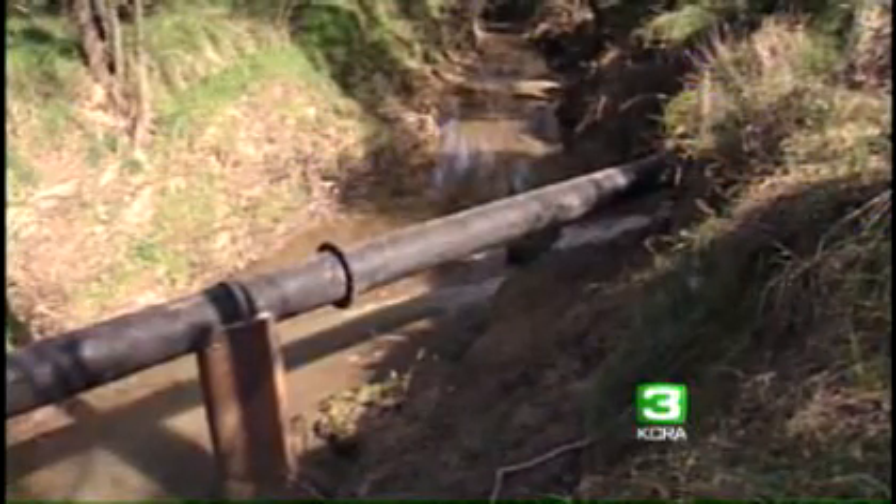The first report came to the county from a citizen in the area around 10 o'clock this morning. That is raw sewage that is draining into Arcade Creek.